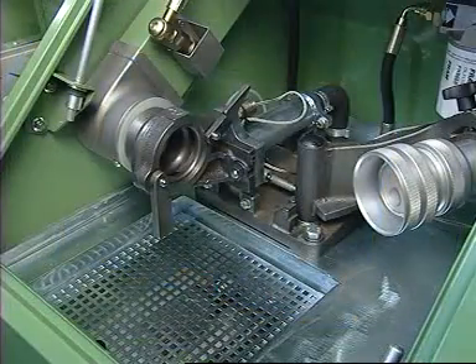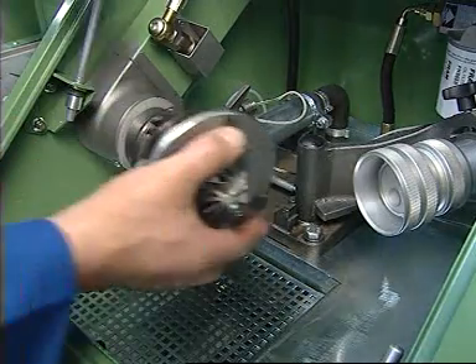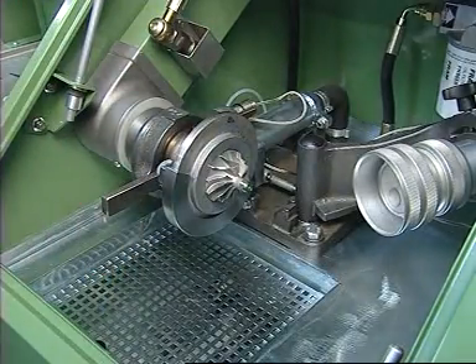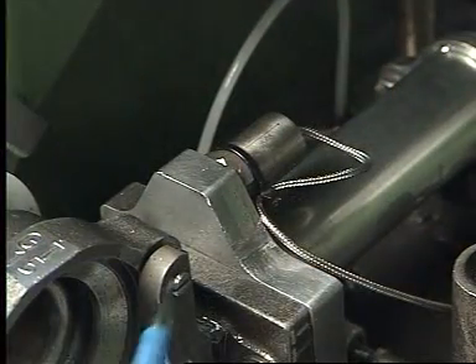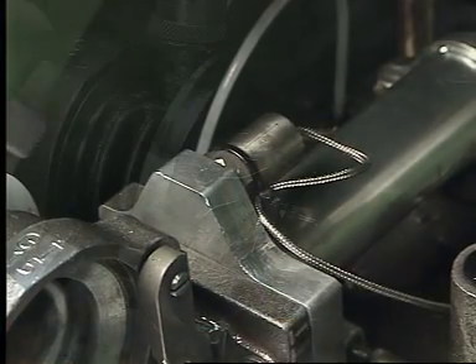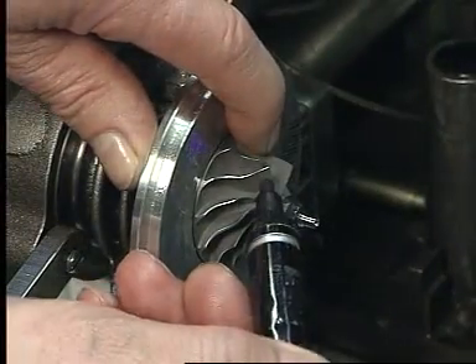In principle, the turbocharger core is mounted in a slave housing, driven by compressed air via a nozzle assembly and flexible mounting. As the shaft rotates, the imbalance is sensed as a vibration of the nozzle assembly through an accelerometer, which provides an electrical signal to the computer.